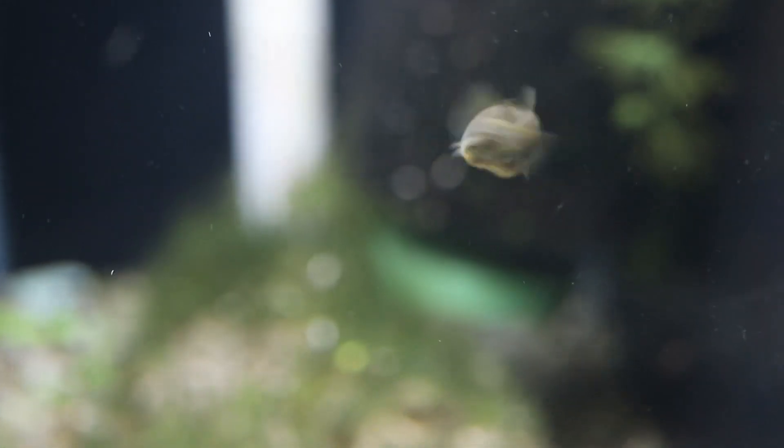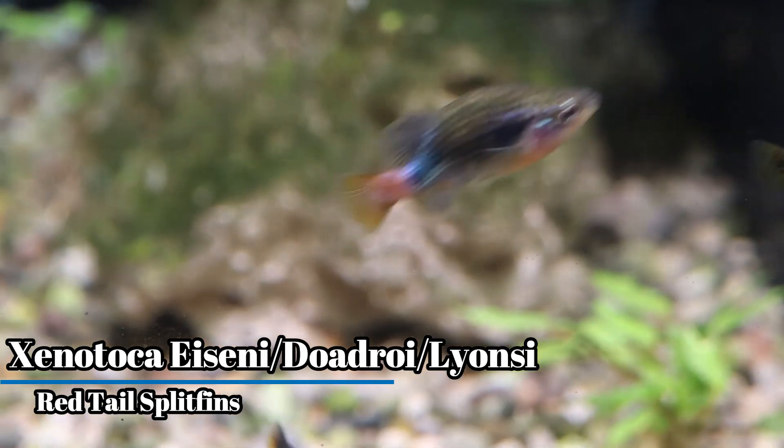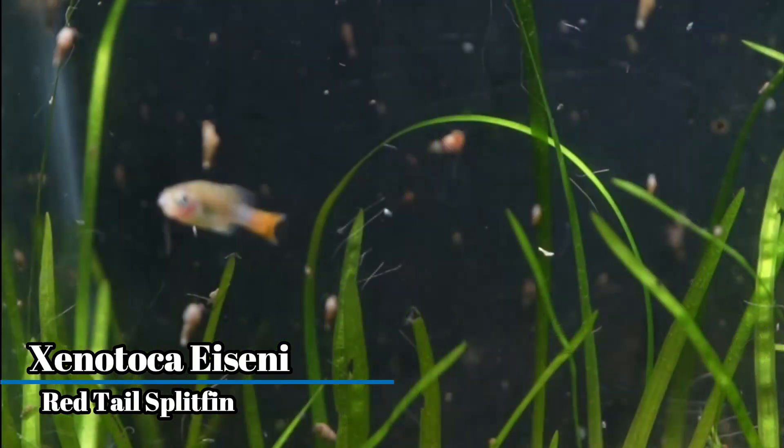I'm going to cheat a little bit and include three fish in one category: the Xenotoca eiseni, lyonsi, and doadroi. I've decided to include all three in one since at one point they were considered the same species, and their care requirements are all considered similar. All three of these fish have a fairly similar shape, having a thick hump-backed body with some level of blue and yellow on the tails — something I really do find striking in all three species.